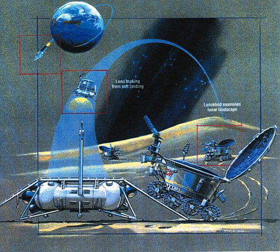Lunokhod 2 was the second and more advanced of the two unmanned lunar rovers landed on the Moon by the Soviet Union as part of the Lunokhod program. The launcher put the spacecraft into Earth parking orbit on January 8, 1973, followed by a translunar injection. On January 12, 1973, Lunokhod 2 was braked into a 90 by 100 km lunar orbit. The Luna 21 spacecraft landed on the Moon to deploy the second Soviet lunar rover, Lunokhod 2.